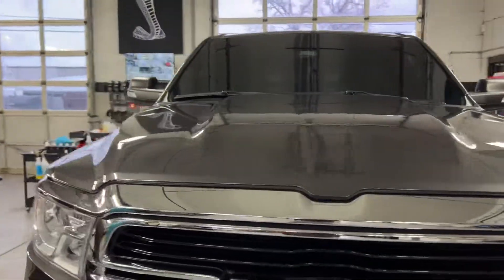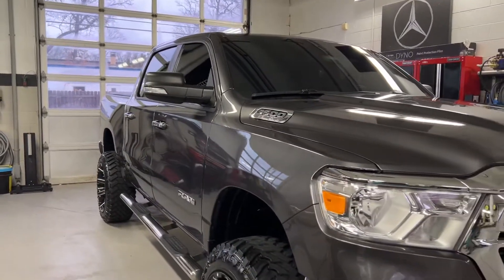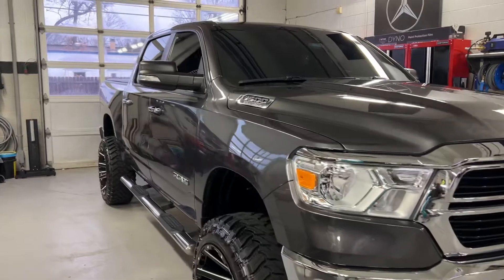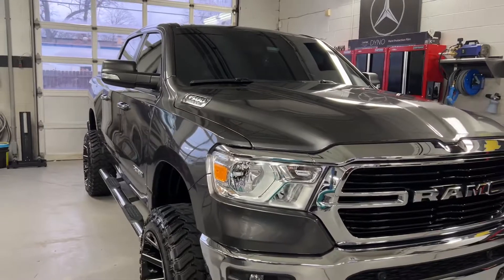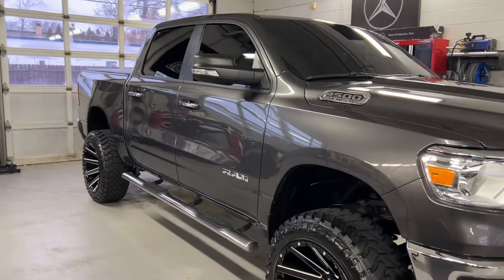Our level 3 package is our top ceramic coating package. You can pair it with a one-step or a two-step paint correction. I do recommend a two-step paint correction for slightly older vehicles or darker colored vehicles. If you have a black one, a two-step is going to look better, but you can also opt for the one-step with incredible results.